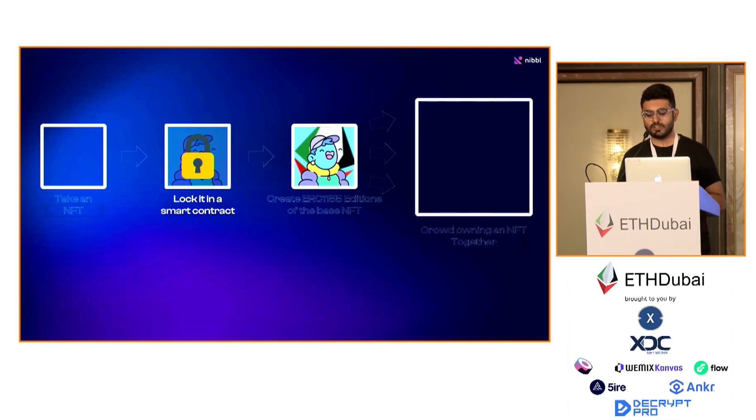Once you create these ERC-1155 editions, you can get hundreds or thousands of people to own them together. Owning an edition means that you own a unique piece of art, and you also have ownership in the base NFT.